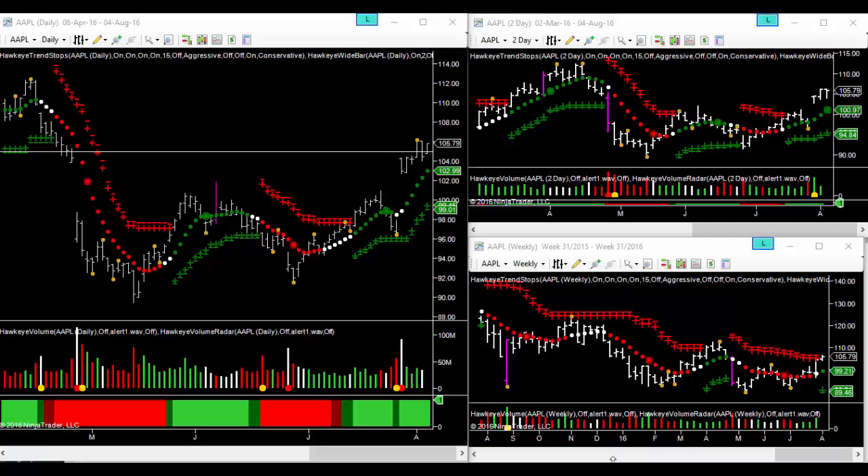I thought we'd look at the three charts — the three time frames we normally look at — to see if Apple is worth another bite, if you'll excuse the pun. Three days ago we had that pivot high that we can see on the daily chart.